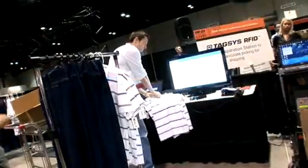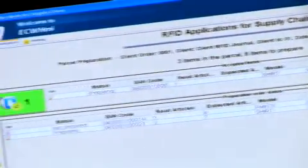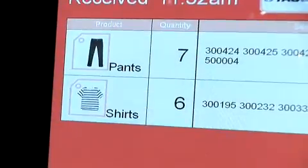We've got a software solution called FITS — Fashion Inventory Tracking System — that allows all that information to be put onto your server. We work with anybody's WMS or ERP system, and we can download that information, accept the ASN data, and upload it to make sure that the shipment is received accurately.